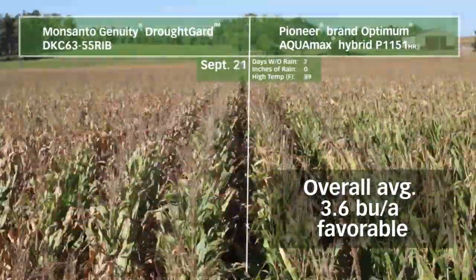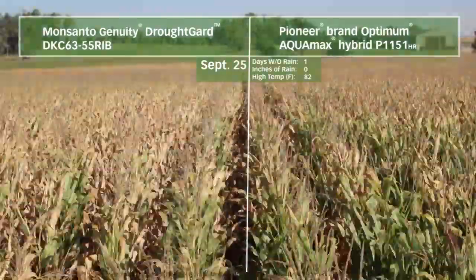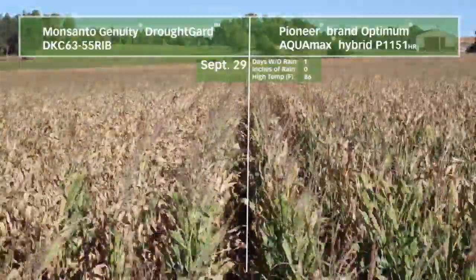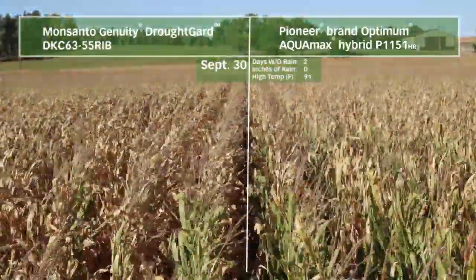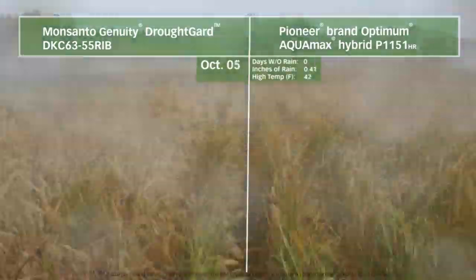Also over those past three years, Optimum Aquamax products have grown from 100,000 acres at launch in 2011 to over 7 million acres in 2013. For 2014, Pioneer brand Optimum Aquamax products will be planted on more than 10 million acres in the U.S.